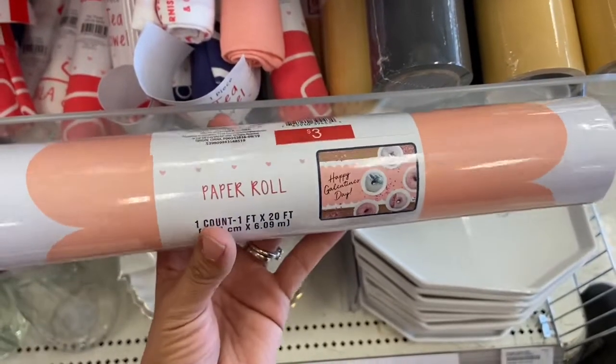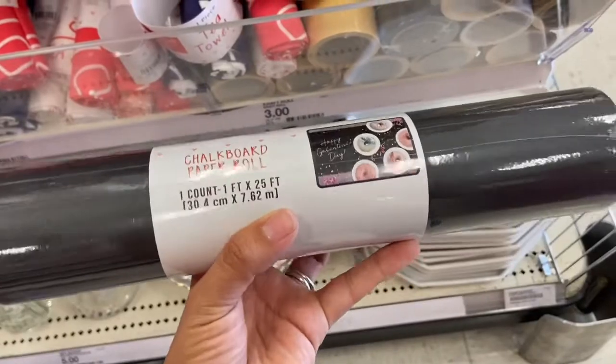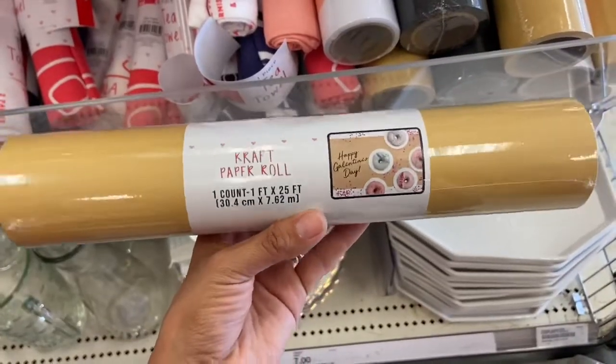Target also has these paper rolls for three dollars — they have a decorative design, a chalkboard paper roll, and a craft paper roll.